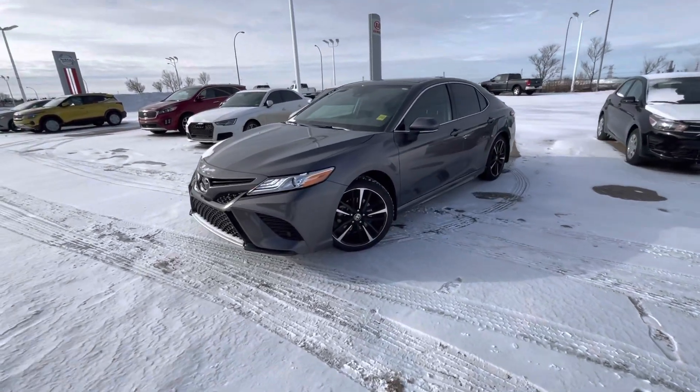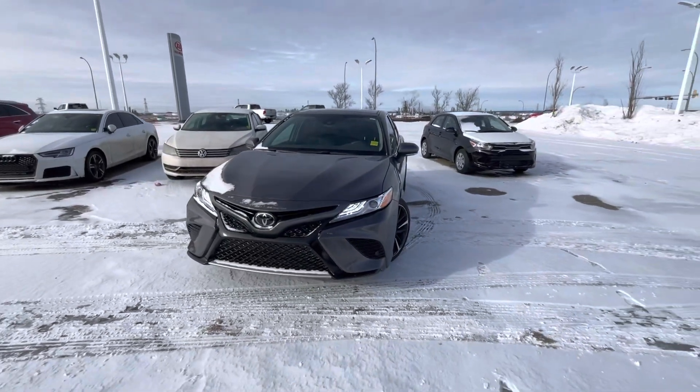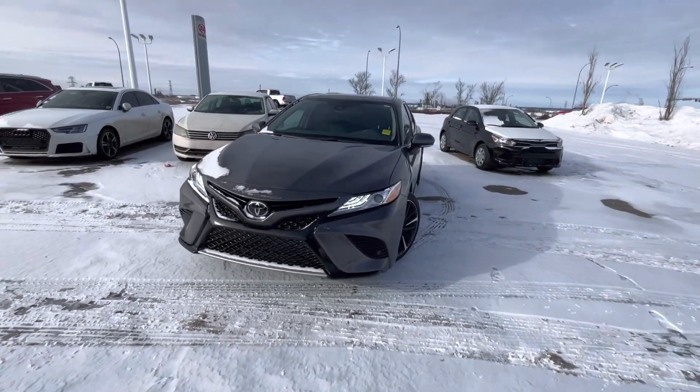Hey there, this is Scott here at Shuriki. I just wanted to give you a quick sneak peek of the beautiful 2020 Camry XSE package. This thing looks absolutely stunning.